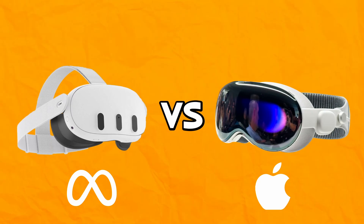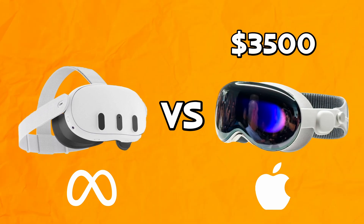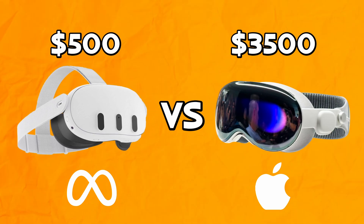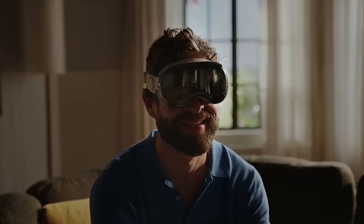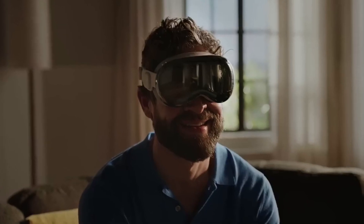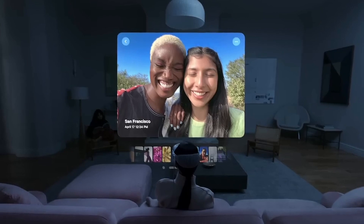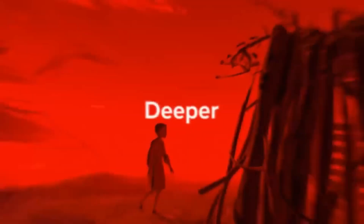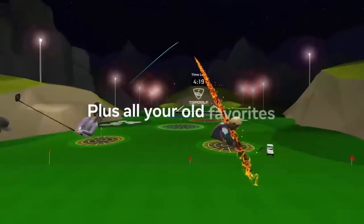So how do these two devices compare? Let's start with the price. The Vision Pro costs a whopping $3,500, which is more than most laptops or smartphones. The Quest 3 costs $500, which is still not cheap, but much more affordable than the Vision Pro. The price difference reflects the target audience of each device. The Vision Pro is aimed at professionals and enthusiasts who want to use mixed reality for work and entertainment, while the Quest 3 is aimed at casual and everyday consumers who want to enjoy VR for fun and relaxation.